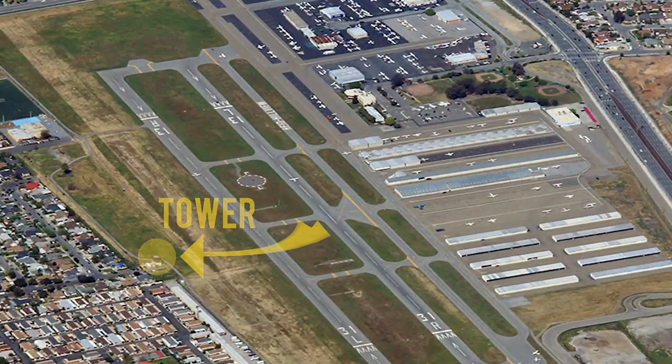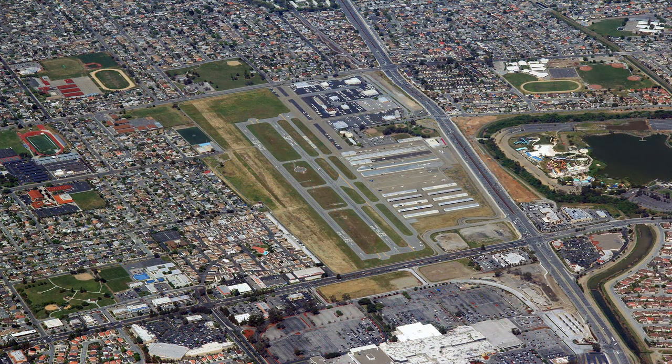This airport has a tower. There are two runways. Runway 13 left / 31 right is 3,100 feet long by 75 feet wide. Runway 13 right / 31 left is 3,099 feet long by 75 feet wide.